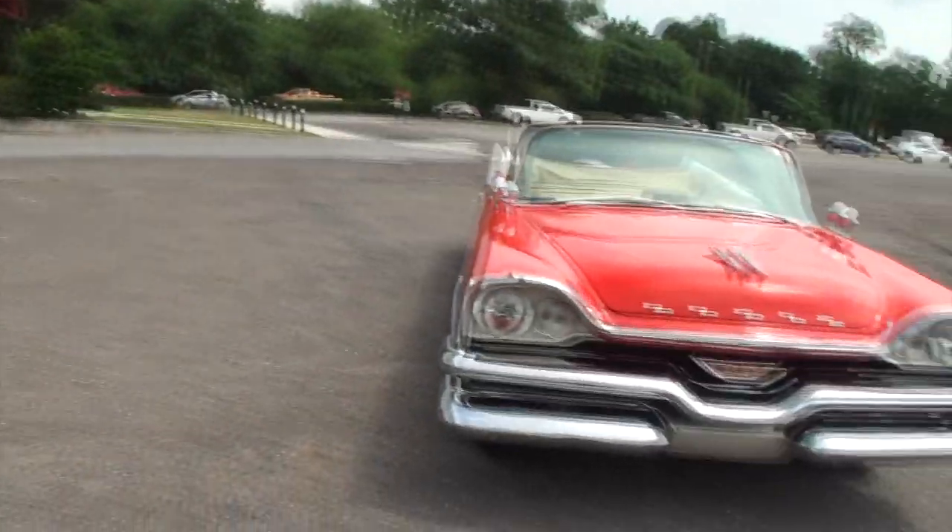I met Greg Cole. Greg has a fantastic car. Greg, what year, make, and model is this one? It's a 1957 Dodge Coronet convertible. You're going to love the fins on this one. So Greg, step right alongside me.